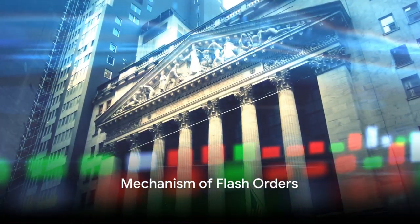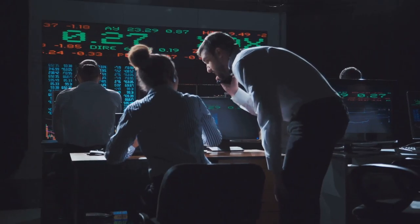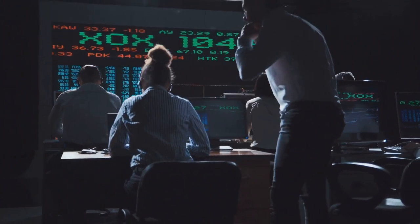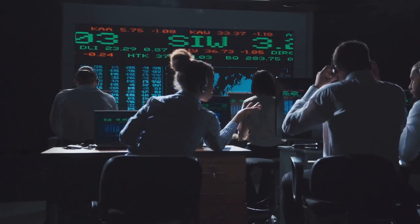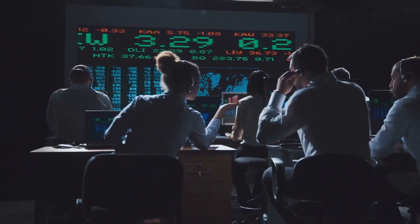How do these flash orders actually work? The process begins when traders fill out a specific form. This form details the number of shares, the price, and the type of order.